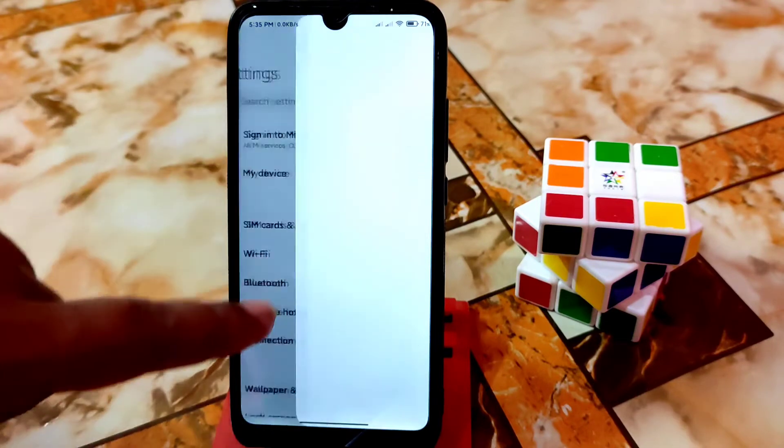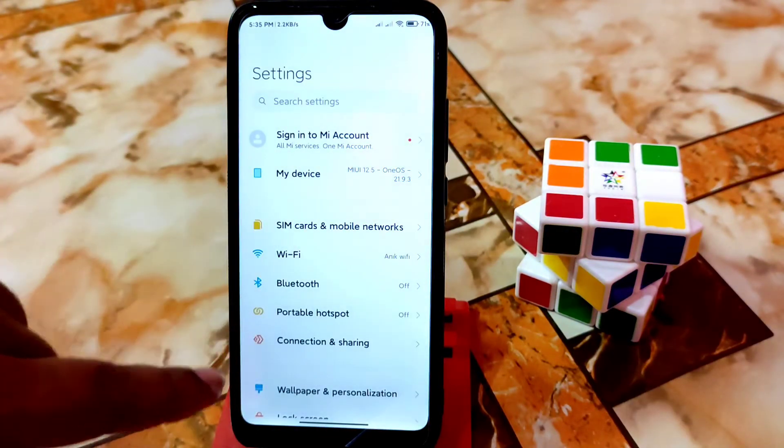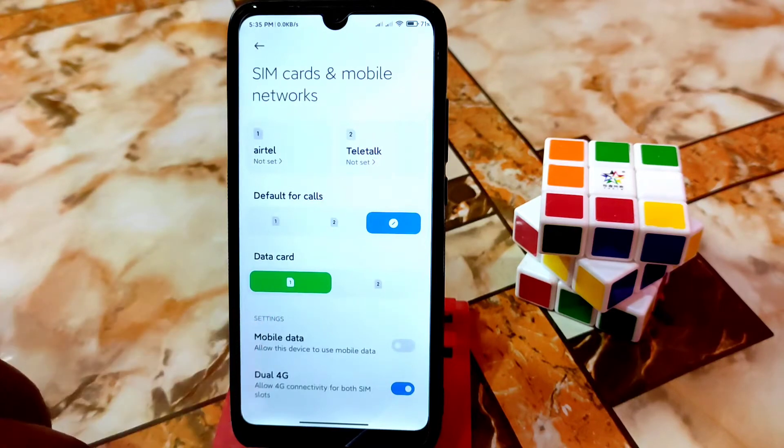One thing removed is sign-in to Mi account — you guys can see I already removed Mi account and Mi cloud. Everything I just removed from that ROM so that it can easily install on any device.